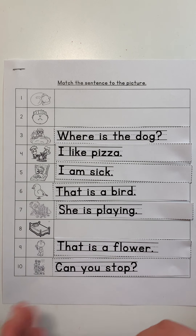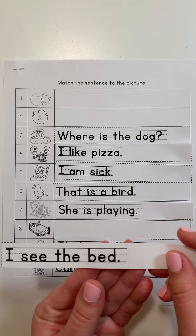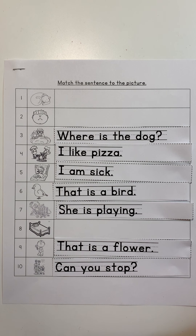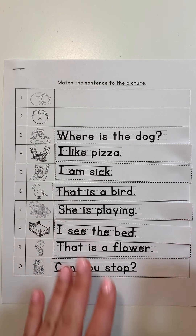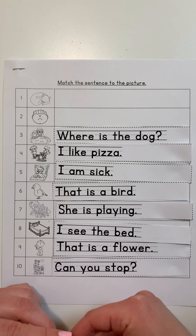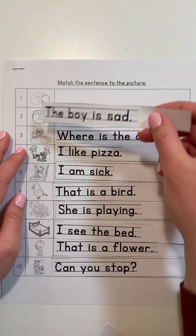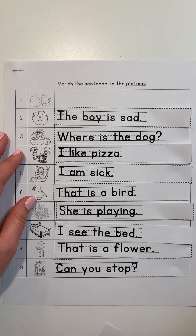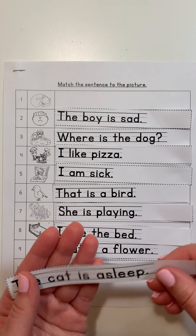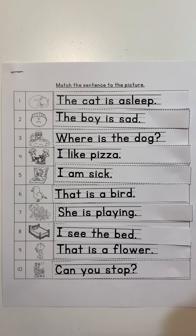I see the bed. So what should I see in this picture? A bed. Which picture matches? Picture number eight — 'I see the bed.' What's a sentence that could go with this picture? Did you think of the sentence 'The boy is sad?' This picture shows the boy is sad. What could be a sentence to match this picture? Did you think of a sentence like 'The cat is asleep?' Whenever we read, the sentences should match the pictures, just like these do.